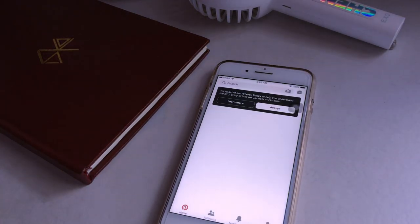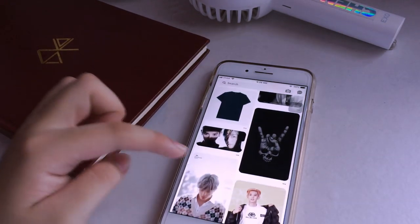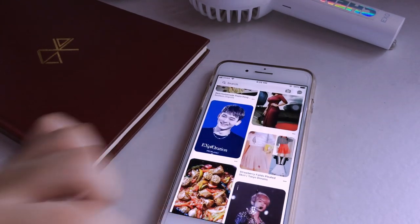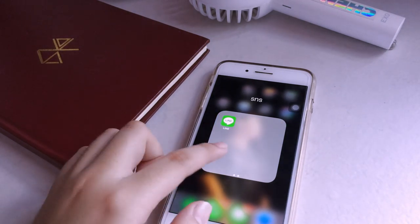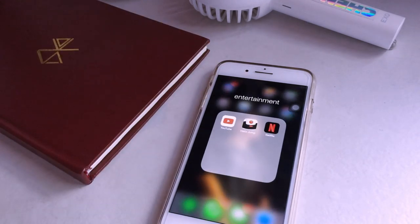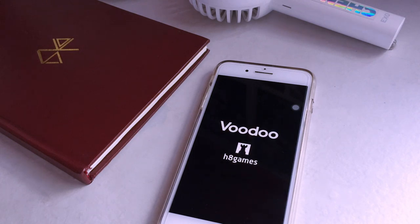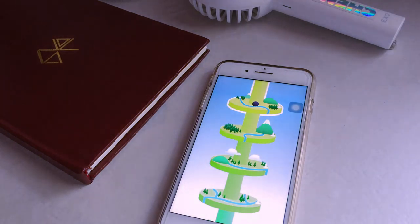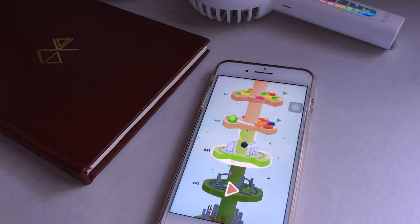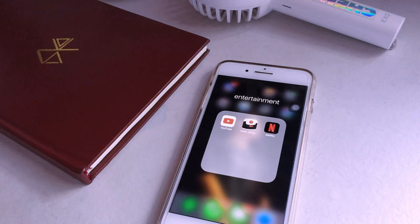I have Pinterest, which I use whenever I need inspiration or outfit ideas — like last night I was looking for a shirt design idea. The last two SNS apps are Telegram and Line, which I use to communicate with people. For my entertainment folder I have YouTube, Helix Jump — which is the only game I kept after deleting everything before the concert, and it's pretty addicting. I also have Netflix, though I mostly watch that on my tablet.